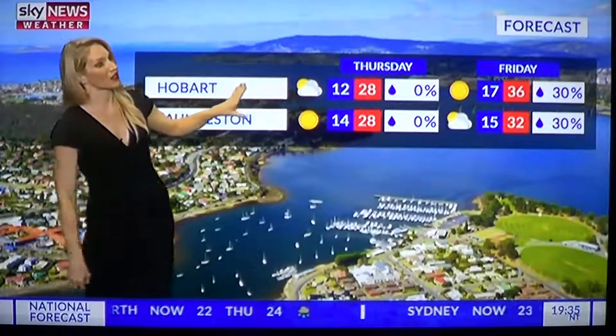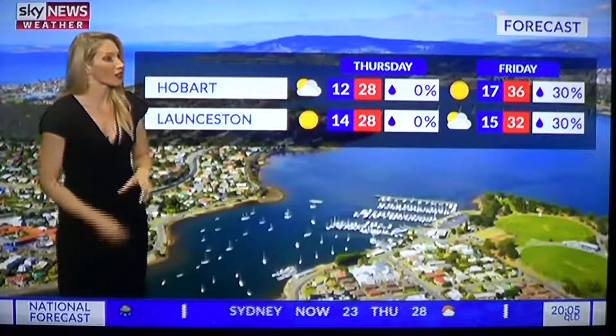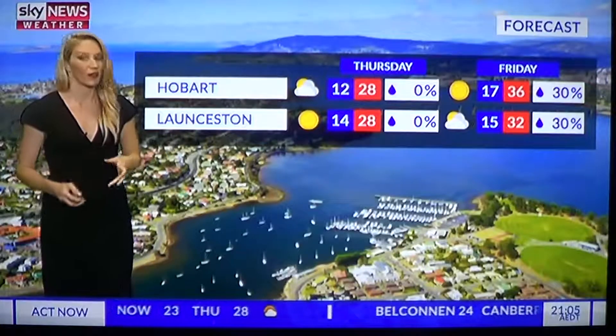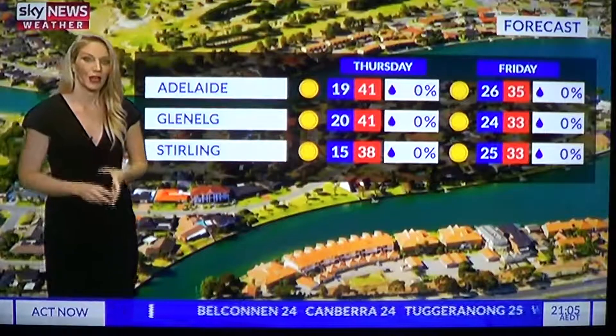Into Tasmania — 28 degrees for Hobart on Thursday, getting all the way up to 36 degrees on Friday. That's around 14 degrees above the average for this time of year — a very hot day. After that, a change will come through for Tasmania as well. The heat is going to be in South Australia on Thursday, with 41 degrees in Adelaide and Glenelg, and 38 degrees in Stirling — all well above average. Things will cool down looking further ahead into Friday and even more substantially into the weekend.